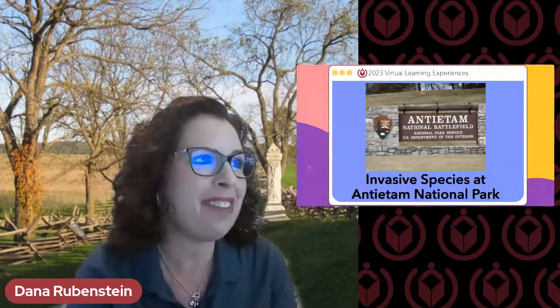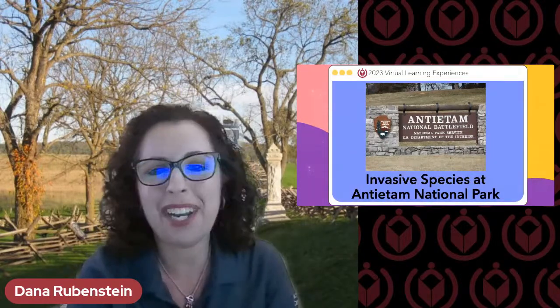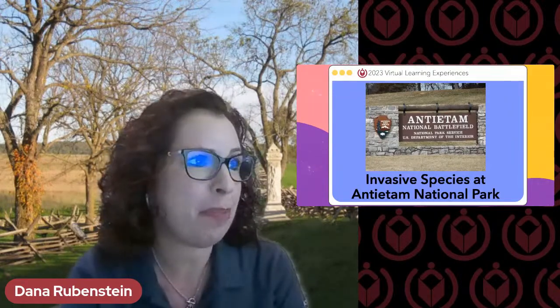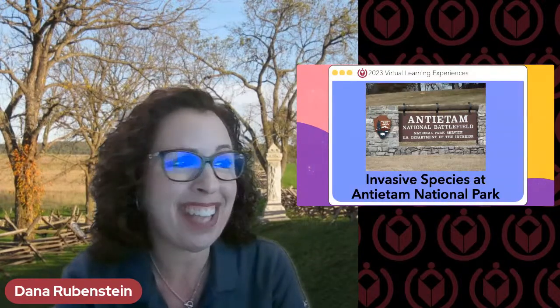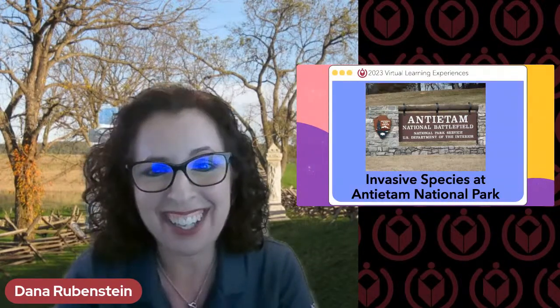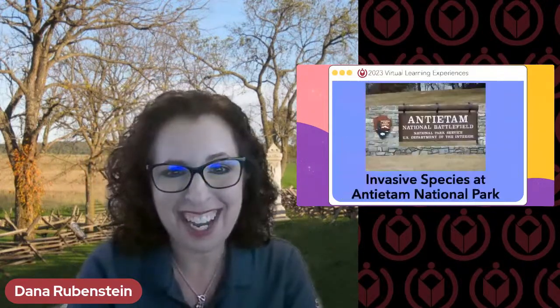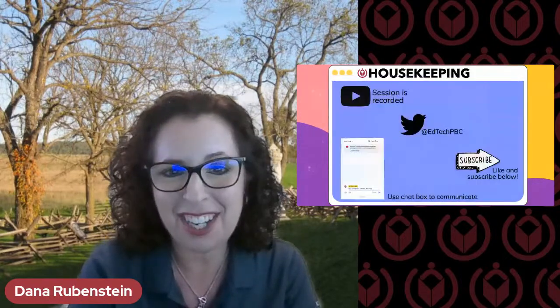You're going to be joining us with Tim Townsie soon, an outdoor educator. He is going to be joining us on a series of hikes to learn about invasive species at Harpers Ferry, Antietam National Battlefield, and National Mall. You are definitely in for a treat.